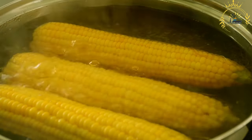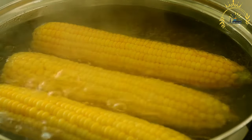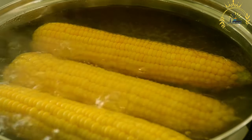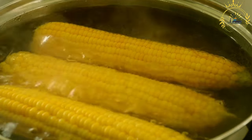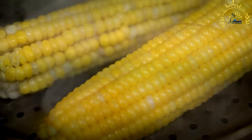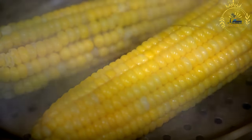Boiled maize is more than just a snack — it's a comforting and nostalgic treat. It's often associated with leisurely moments, social gatherings, and outdoor events. Whether enjoyed while strolling through a market or during a friendly chat, boiled maize captures the essence of simple, wholesome street food that resonates with people of all ages.